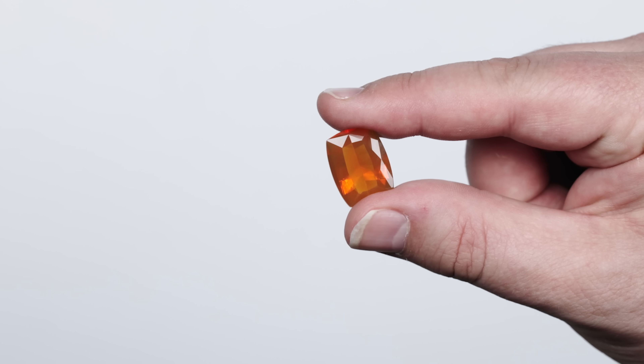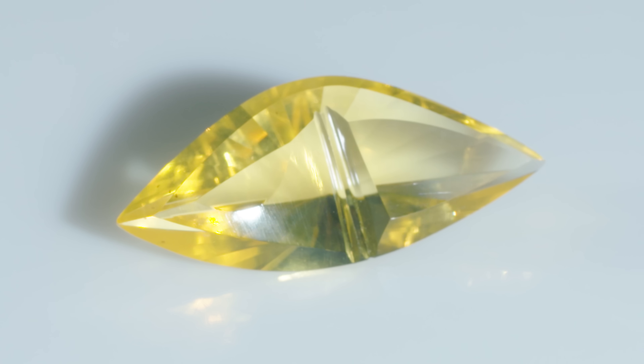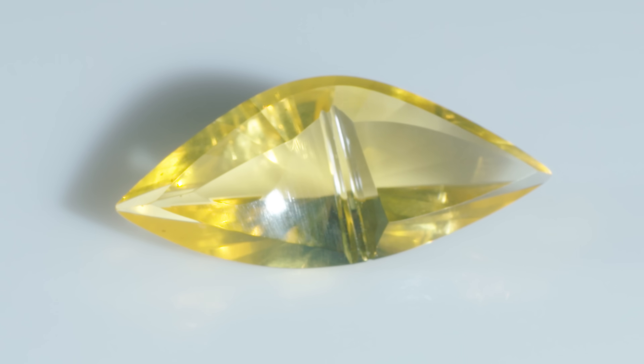They actually referred to fire opal as the stone of the bird of paradise. Fire opal is found in at least five continents — it's a well-traveled stone. They're really pretty gemstones.